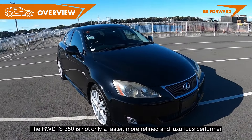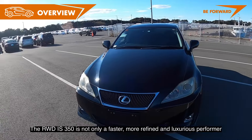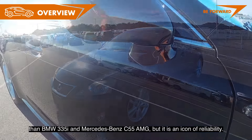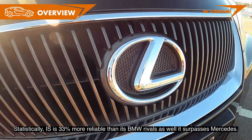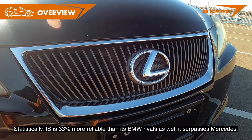The rear-wheel drive IS 350 is not only a faster, more refined and luxurious performer than the BMW 335i and Mercedes-Benz C55 AMG, but it is also an icon of reliability. Statistically, the IS is 33% more reliable than its BMW rivals as well as its supposedly superior Mercedes.